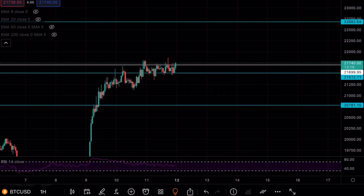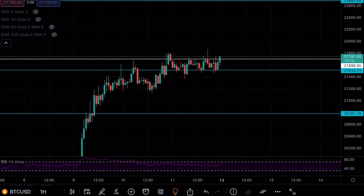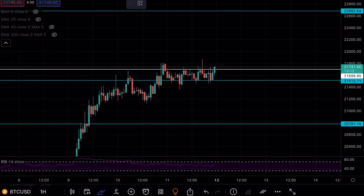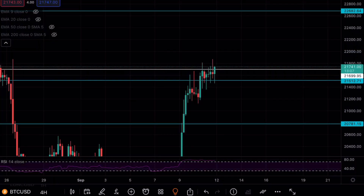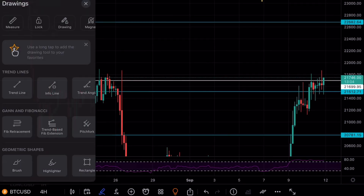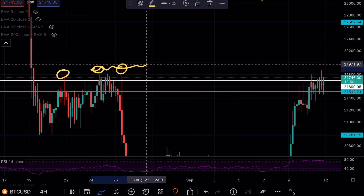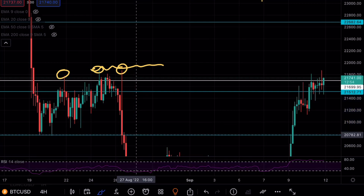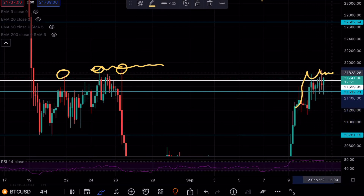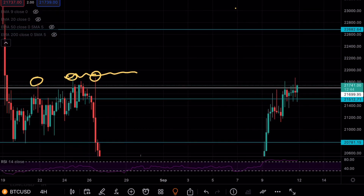We have to be careful about entering any short positions — we want to see a clear breakout. For long positions, you wouldn't want to be entering until we have a clean break above $22,000. Going back to the four-hour chart, previously we had quite a few fakeouts — a wick here, a wick here, and a wick here — and any long positions caught around this level were immediately rejected and hit stop loss. Don't try to guess exactly where the move is going to happen. For shorting opportunities, wait until a major resistance level is tested.